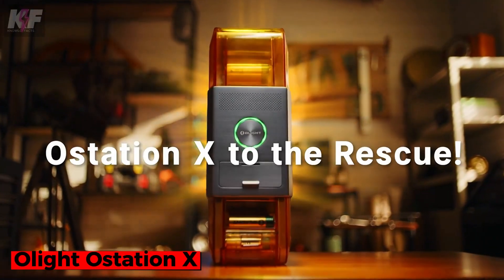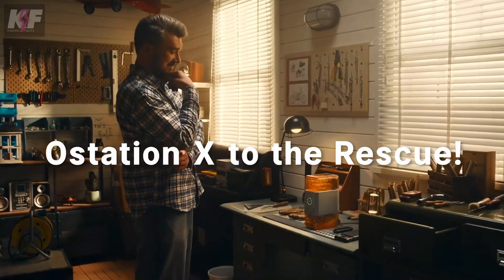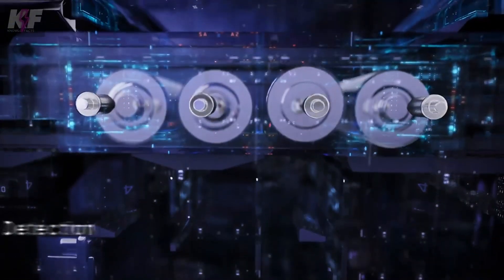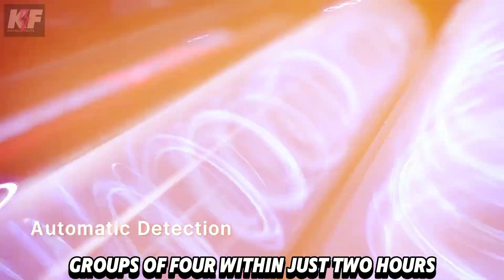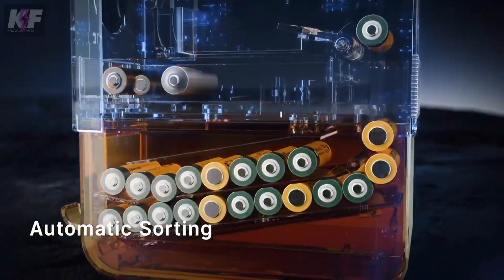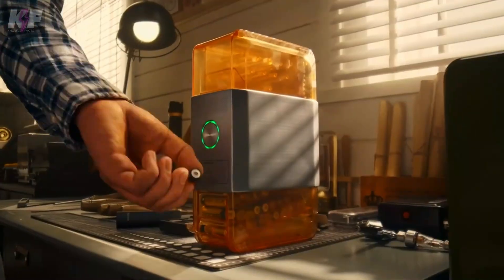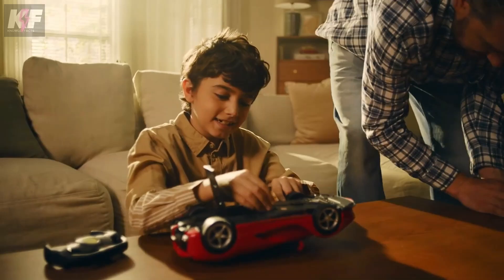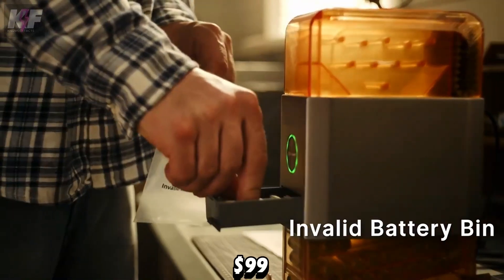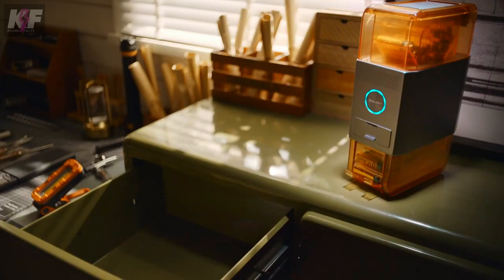Meet a device that effortlessly manages your rechargeable batteries. The Olight Austation X holds up to 36 AAA or 32 AA batteries, charging them in groups of four within just two hours. It smartly analyzes and sorts batteries, ensuring only healthy ones are charged, and directs faulty ones to a separate bin. With its compact design and app control, you can monitor the process and get alerts. Starting at $99 on Kickstarter, this advanced charger combines convenience and smart technology for your battery needs.